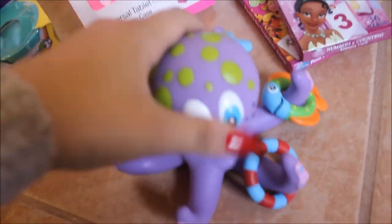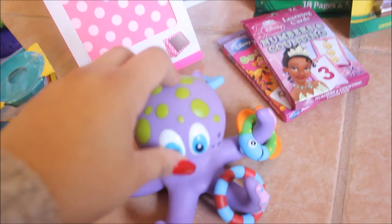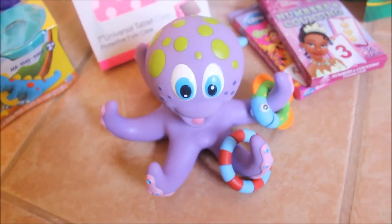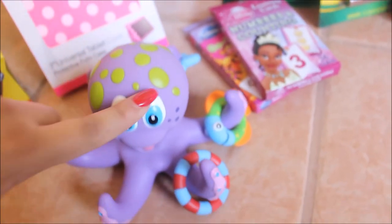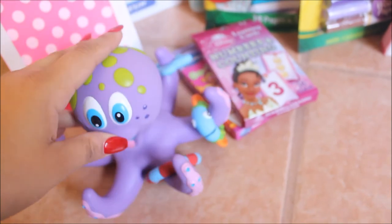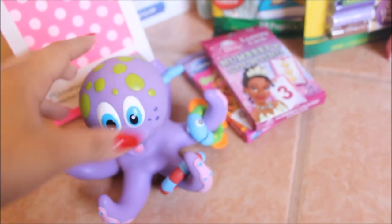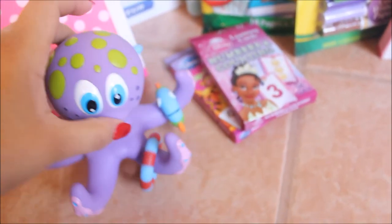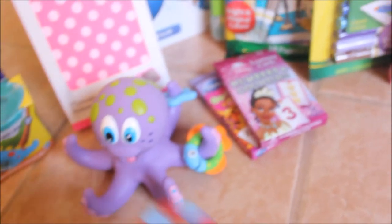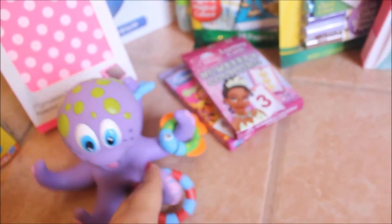Up next from Santa, she got this little bathtub set. She didn't have any bath toys before because she didn't like playing in the bath, but now she does so it was time. This is just a little octopus — I found it really cute — it basically just floats around in the bathtub. Then she uses these little ring sets and can toss them in and they land in there.